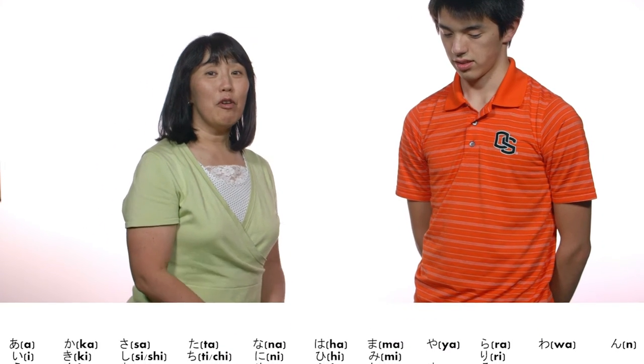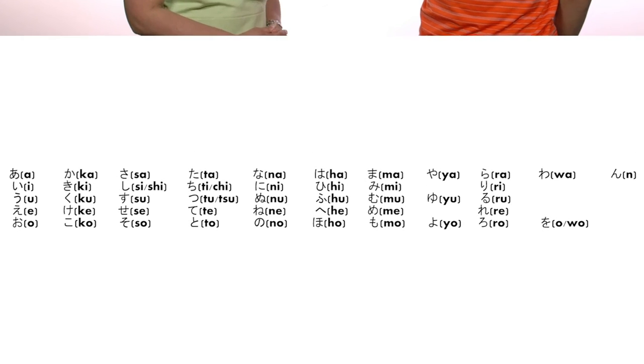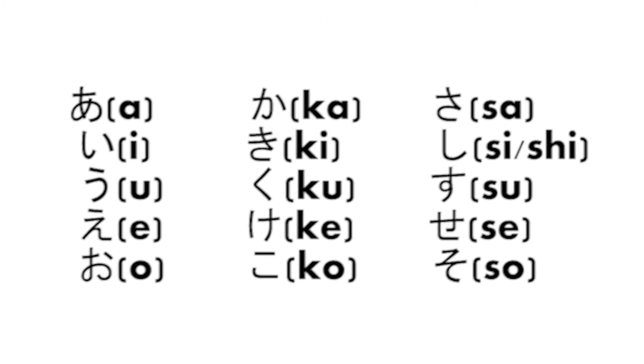Let's read the hiragana chart listed below. These romanized letters are necessary to read the Japanese part of the textbook. A, E, U, E, O.